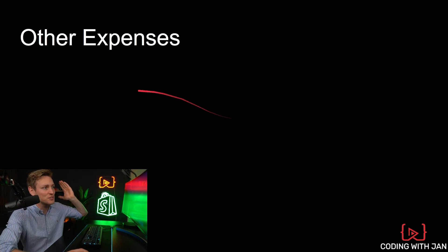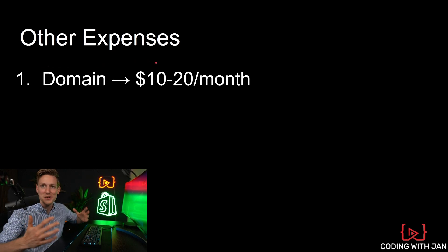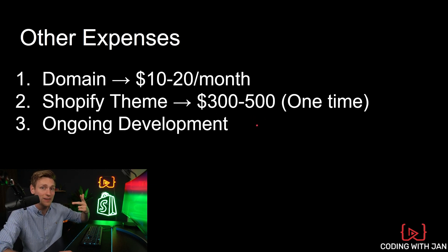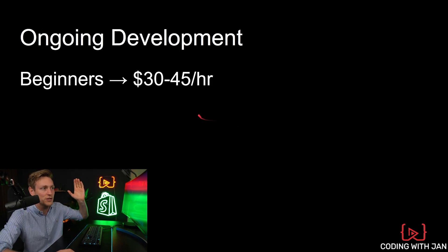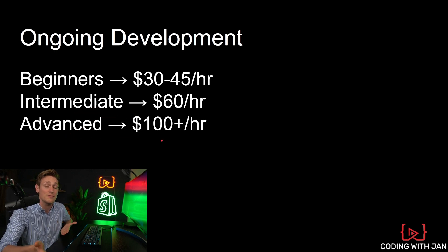We are almost at the end. Of course, there are also going to be some other expenses — maybe like a domain, 10 to 20 bucks a month, which we can probably neglect. Or a Shopify theme if you migrate to Shopify — a one-time fee between $300 and $500. Ongoing development could be interesting but it's also very individual depending on your technical needs and how much you need to customize. Typical freelance rates range from beginners at $30–$45 an hour, intermediate at $60 per hour, and advanced developers and agencies definitely above $100 per hour. So this can add up, but it might also be a requirement for your business to operate.